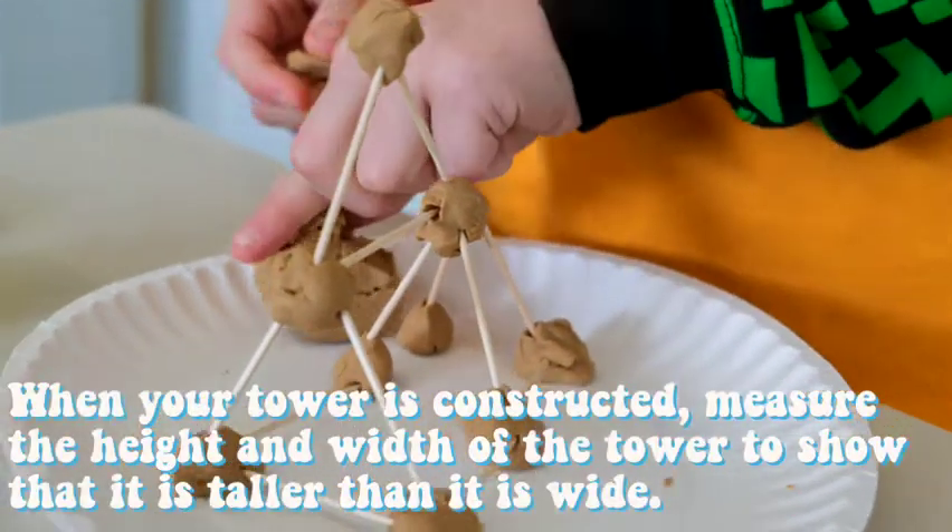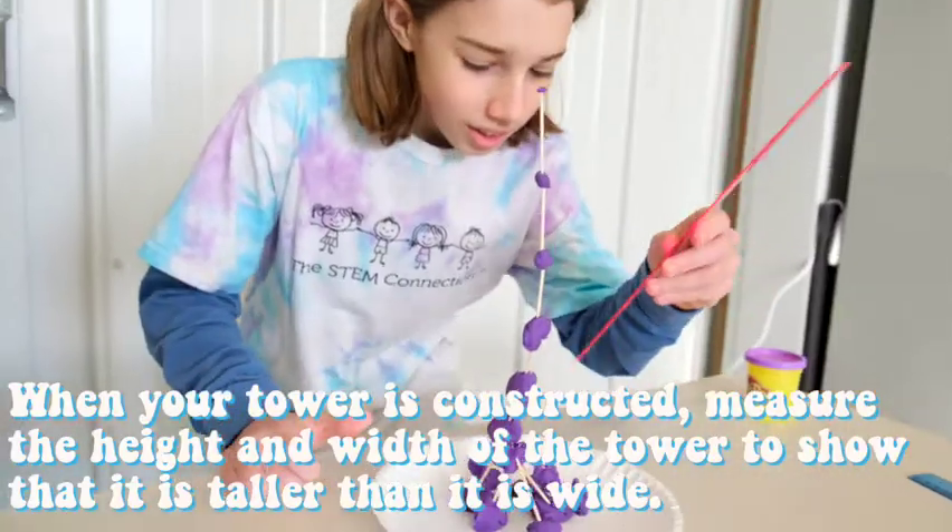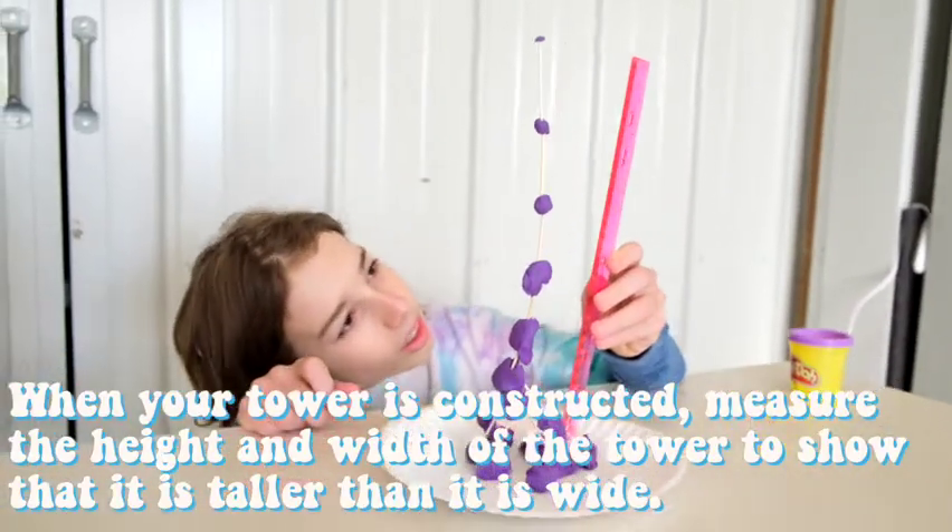Step 3. When your tower is constructed, measure the height and width of the tower to show that it is taller than it is wide.